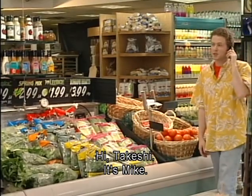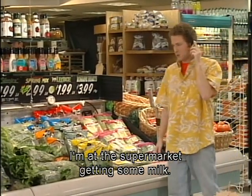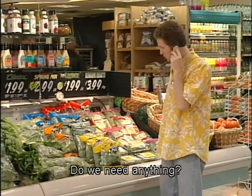Hello? Hi Takeshi, it's Mike. I'm at the supermarket getting some milk. Do we need anything?